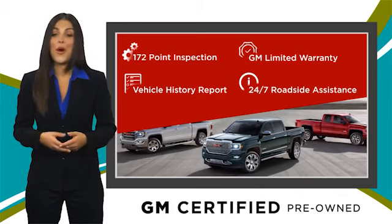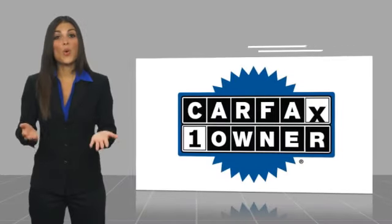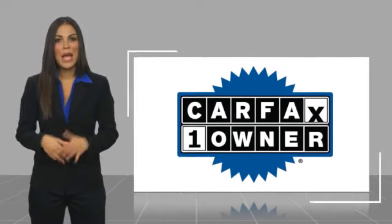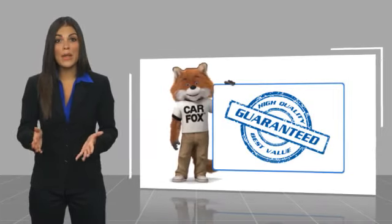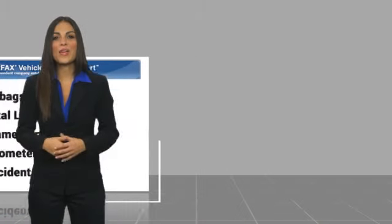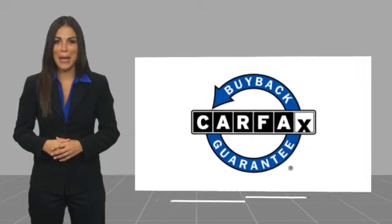GM certified means no worries. This is a one owner vehicle with a CARFAX vehicle history report. Be sure to find a complimentary copy of this report online or contact the dealership. This vehicle qualifies for the CARFAX buyback guarantee.